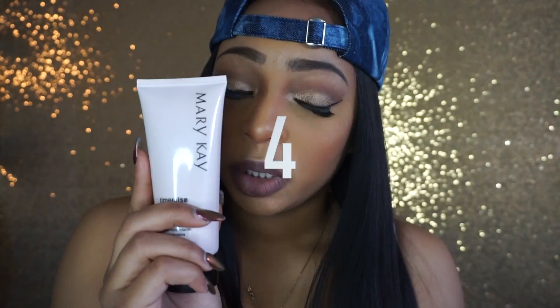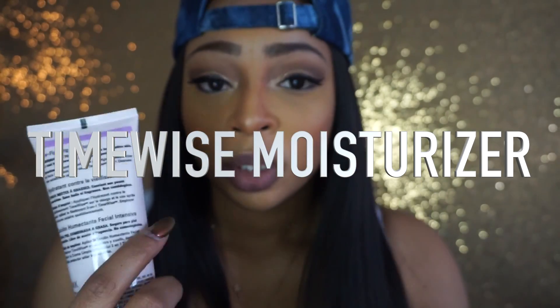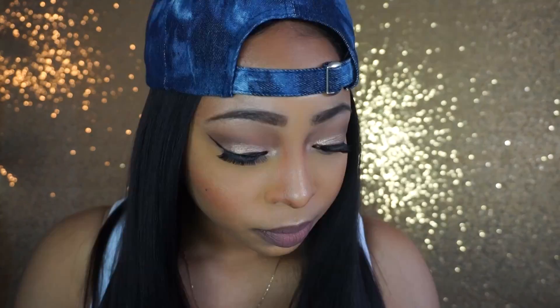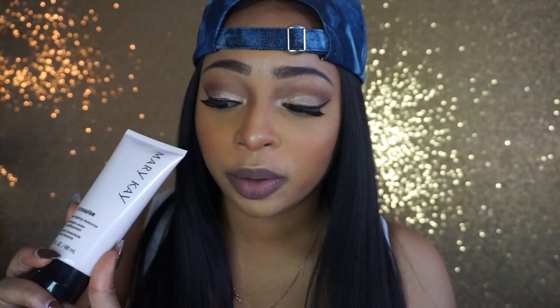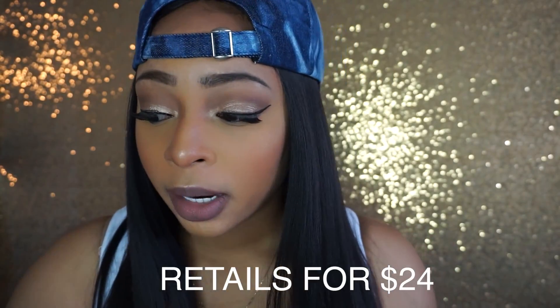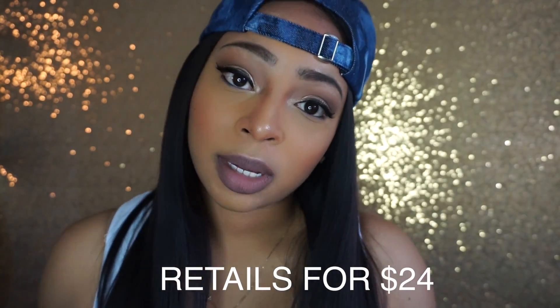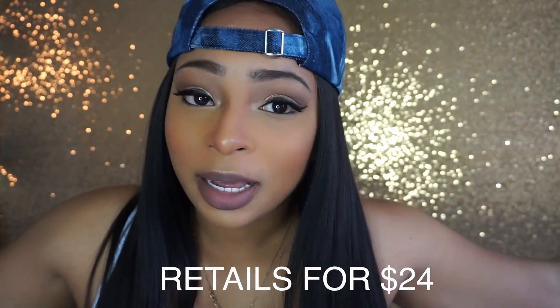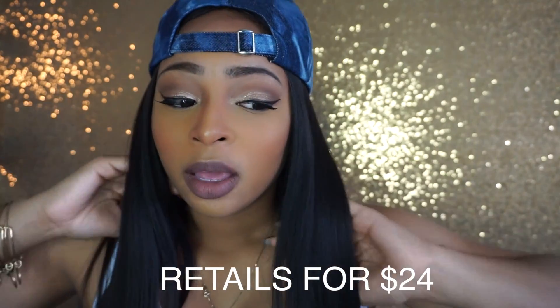My fourth favorite is the moisturizer. Out of the whole set, the moisturizer and the cleanser are the only two products that specify oily or normal to dry. What I like about this moisturizer is that it's not oily, not cakey, it doesn't sit on your skin — it absorbs into my skin, which is important because if it sits on top I'm already oily and my makeup's going to slide off hours later.